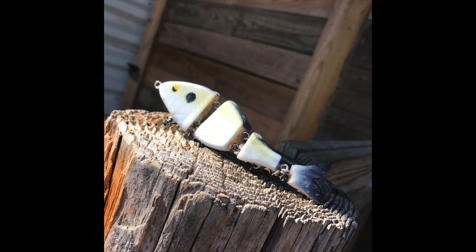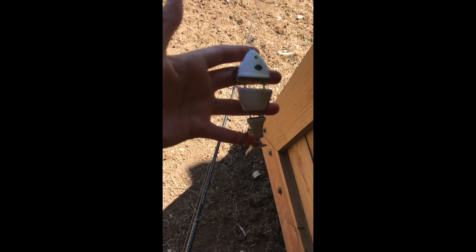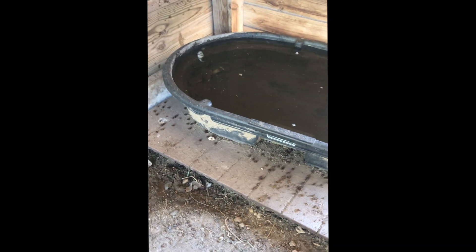I add some pearlized colors to make scales. There's the finished product, and here's how it looks in the water. The action looks amazing. Let's go get one on this thing.